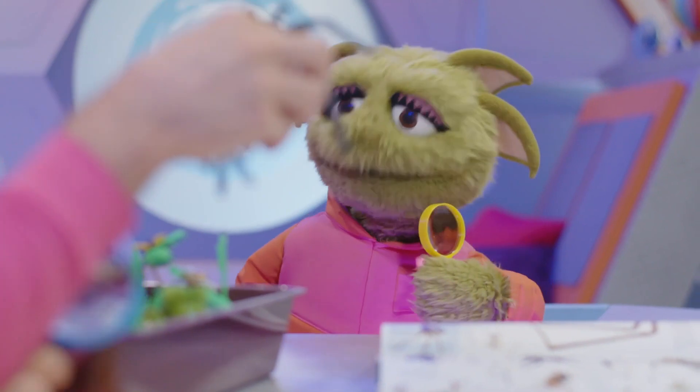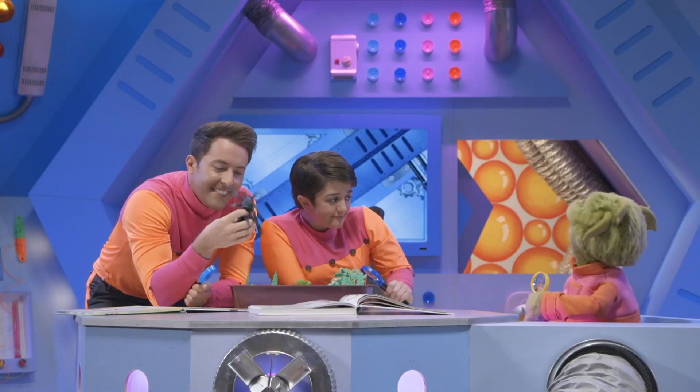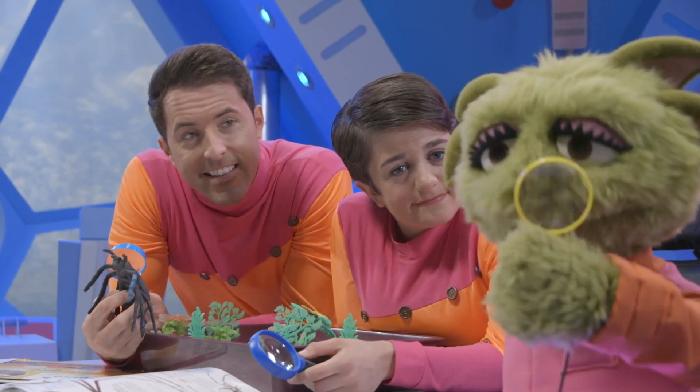The spider is magnified by the magnifying glass. Oh, magnifying is fun! Curiosity? Yes, Captain Zoom. Let's find out about magnifying.